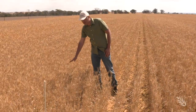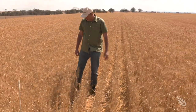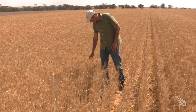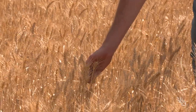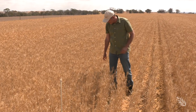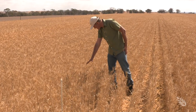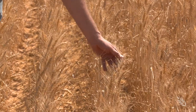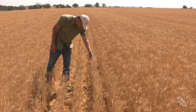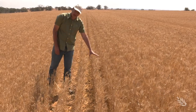In the untreated control plot, there are a lot of small heads — with water repellence, many plants have come up late, are small, and there are a lot of weeds between the crop rows. In the mouldboard plough plot, there are bigger heads, obviously healthier plants, and between the crop rows it's really clean — no weeds.